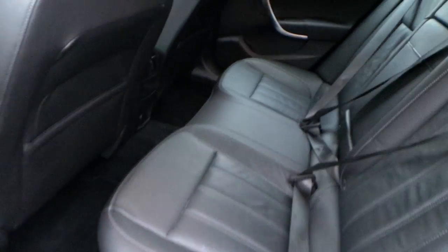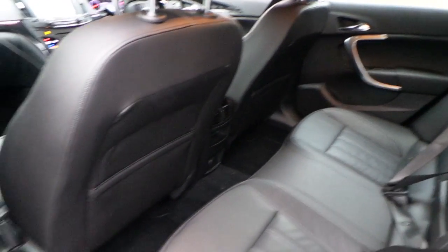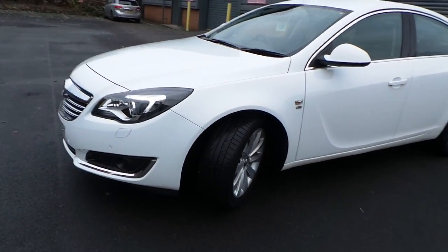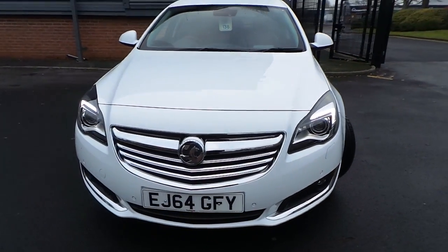The interior is finished in black leather, with seating for 5. Externally, it features daytime running lamps, Xenon headlights and front fog lights.